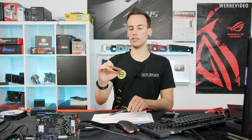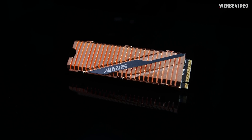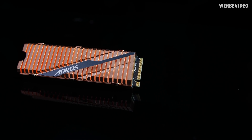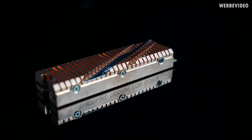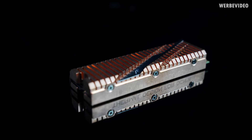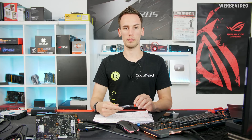Now we have those NVMe drives with generation 4 which were announced at Computex this year. I have the Aorus generation 4 and the Corsair MP600 generation 4 NVMe drives right here, which I've tested over the last few days. Both are using the Phison PS5016-E16 NVMe controller, and as far as I know this is still the only NVMe controller on the market using the generation 4 protocol - which you need to get the most out of PCIe Gen 4.